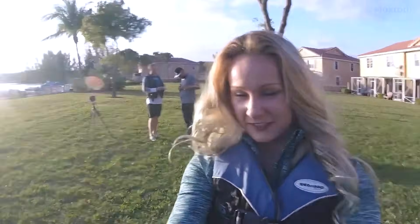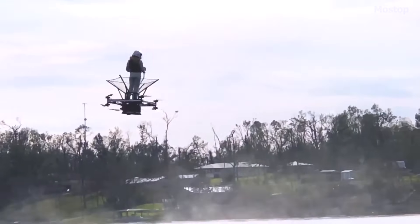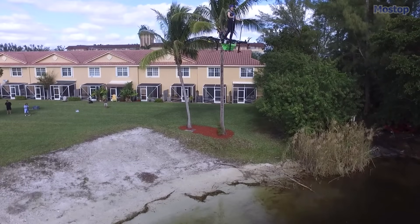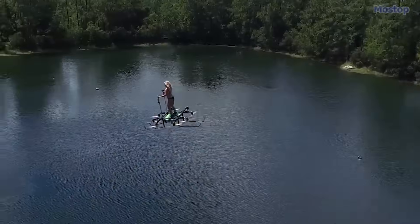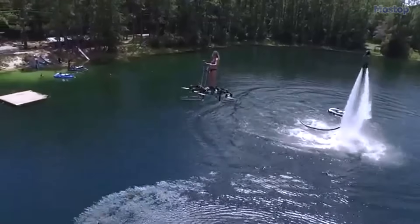Mariah Cain serves as co-designer, pilot, and project manager. While the initial market for the Airboard is likely to be personal recreational flyers, the team envisions potential applications in agriculture, search and rescue, and other industries.